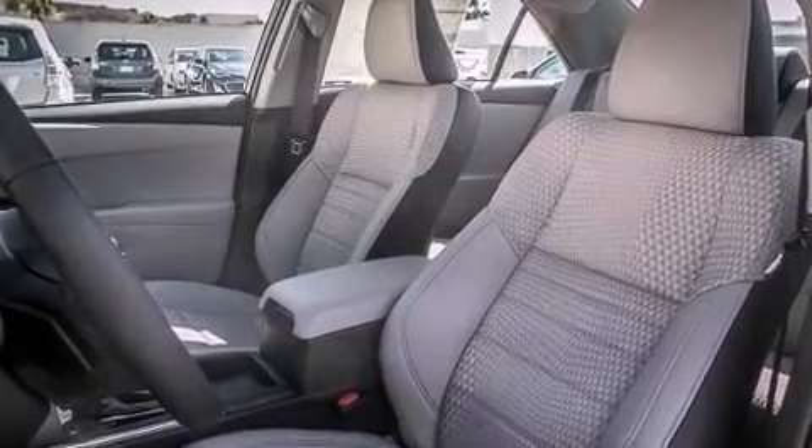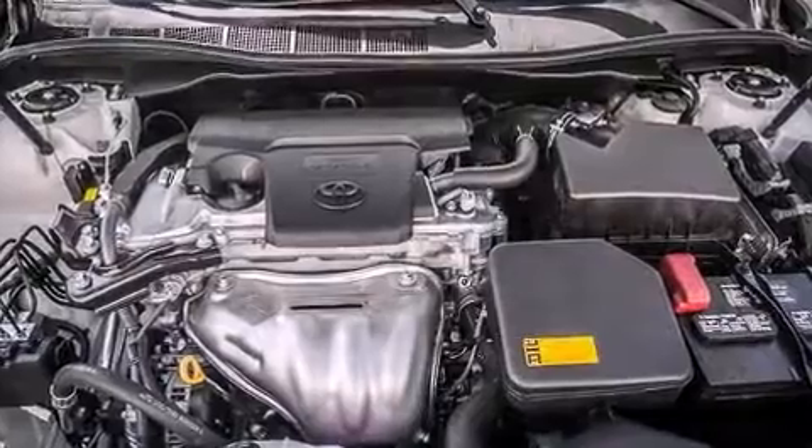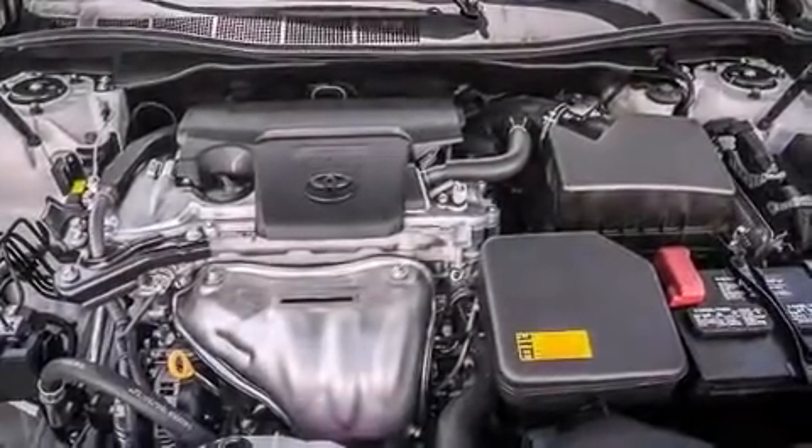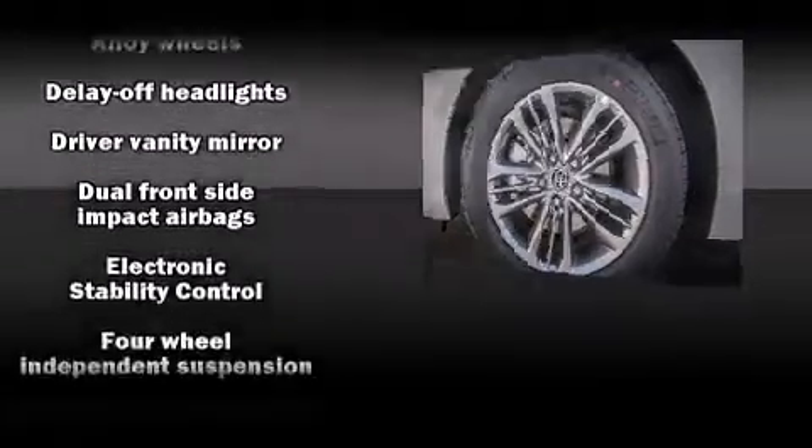Top features include cruise control, one-touch window functionality, a tachometer, a trip computer, fully automatic headlights, power door mirrors and heated door mirrors, remote keyless entry, and air conditioning.